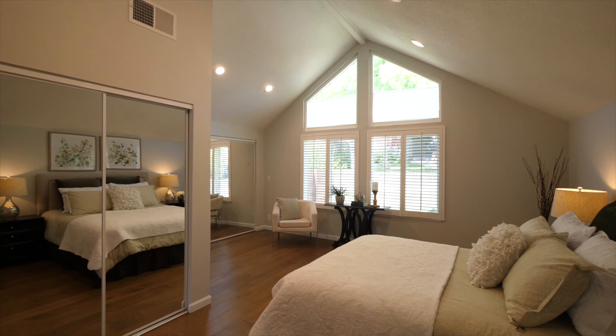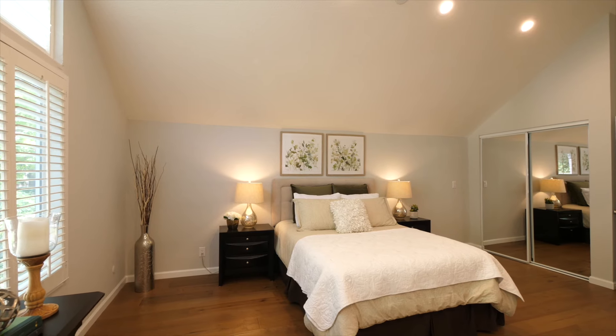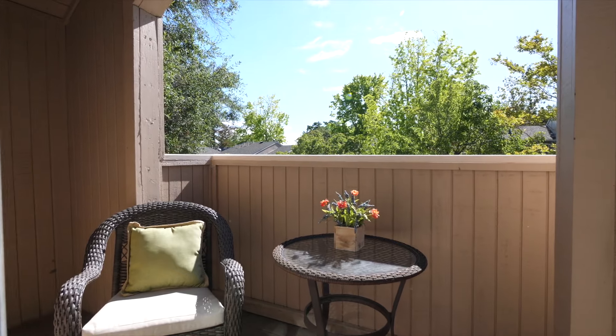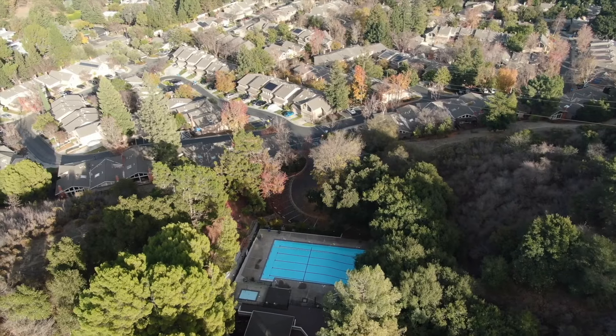Upstairs there are three bedrooms, an oversized primary suite, and a secondary bedroom with a walk-in closet, recessed lighting in every room, and even a private upstairs patio. This premium cul-de-sac location is one of the best in this entire neighborhood, tucked away from the bustle of the main streets.